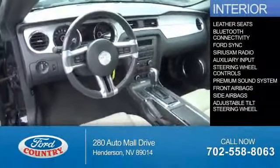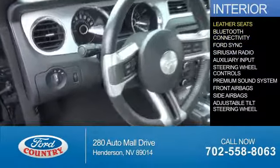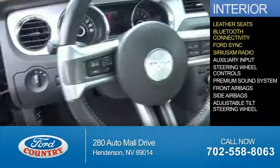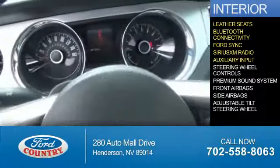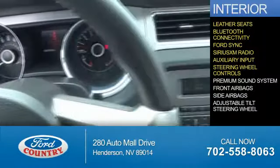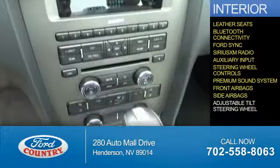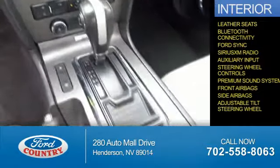On the inside, you'll find leather seats, Bluetooth connectivity, Ford Sync voice activation, Sirius XM satellite radio, and auxiliary input. Steering wheel controls, a premium sound system, front airbags, side airbags, and an adjustable tilt steering wheel.